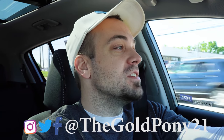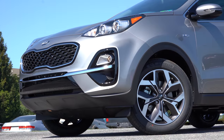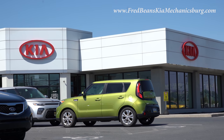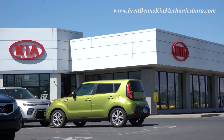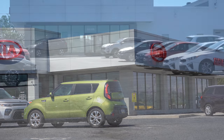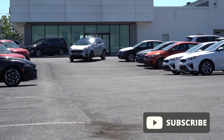Welcome back. I'm Gold Pony — I do new car, truck, and SUV reviews on YouTube. Today we are in the new 2022 Kia Sportage, courtesy of Fred Beans Kia in Mechanicsburg, PA. For more information on their inventory, please check out the link in the description box below.